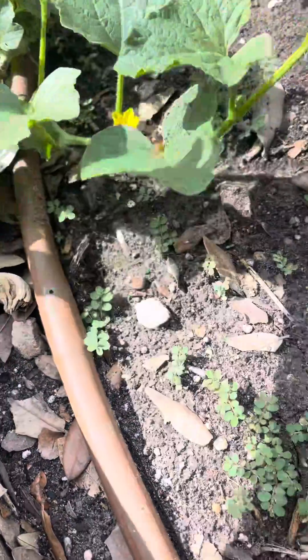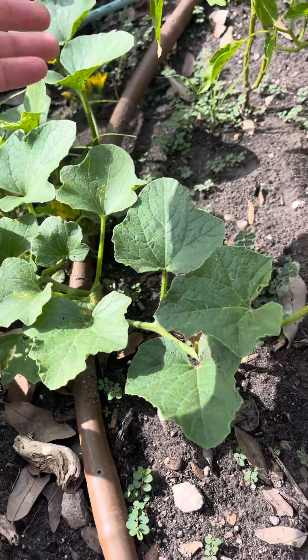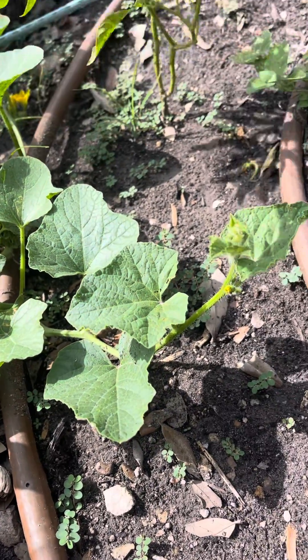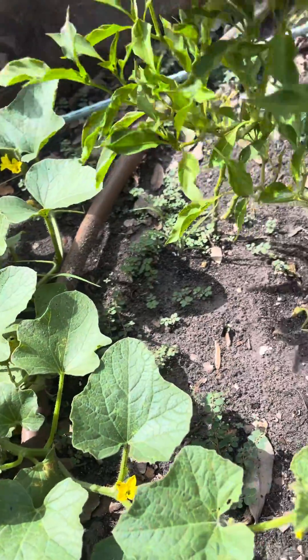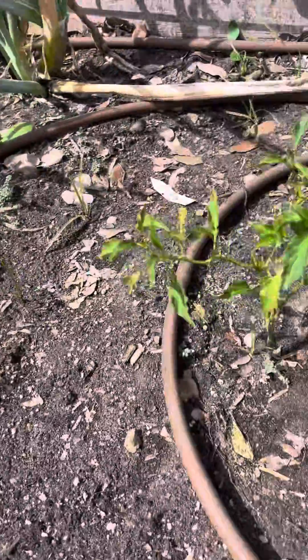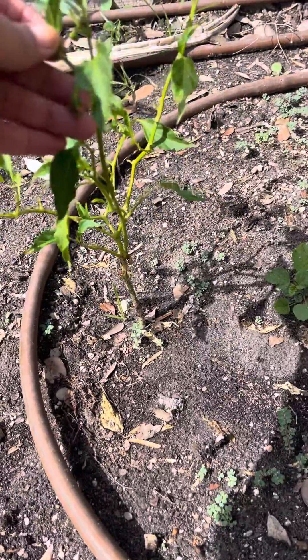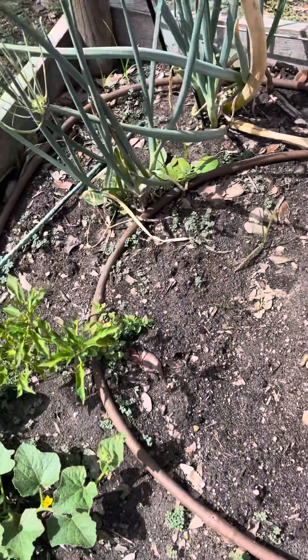I don't know, I guess we'll see once it starts growing fruit. And then this is a pepper plant and it looks like it's starting to flower, which is fantastic. Here's another pepper plant. It's been very, very hot and we've had a lot of rain.